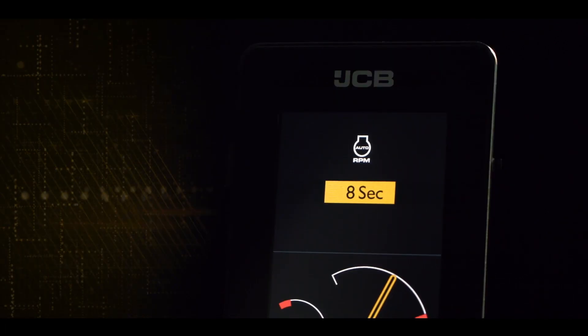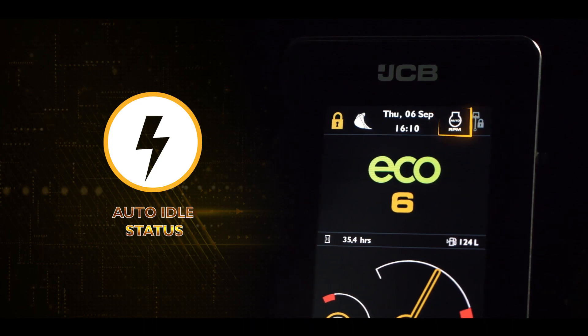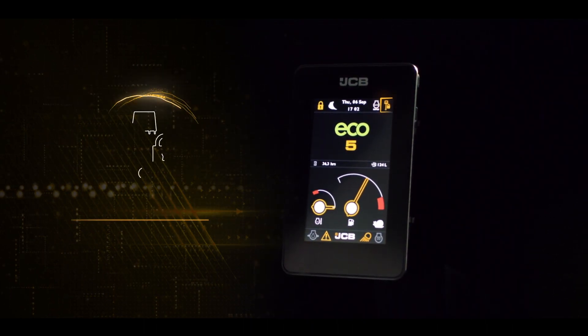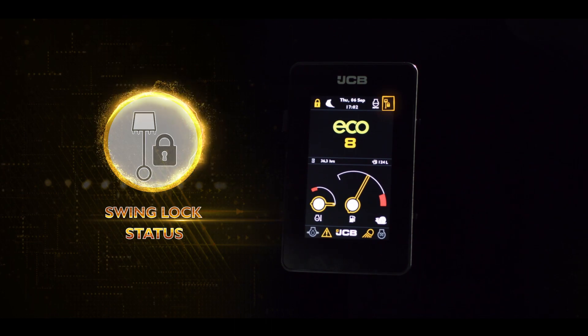The auto idle status alerts the operator about the auto idle switch, resulting in higher fuel efficiency. With the swing lock status, it is easy to ensure the swing lock while working in confined areas for more safety.